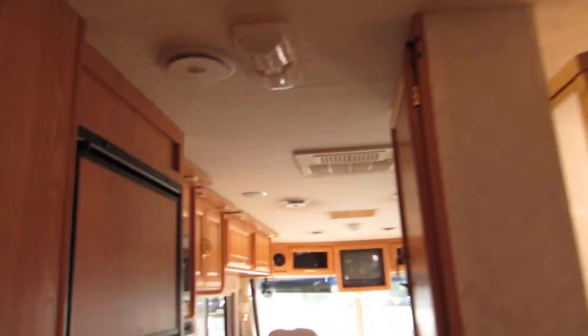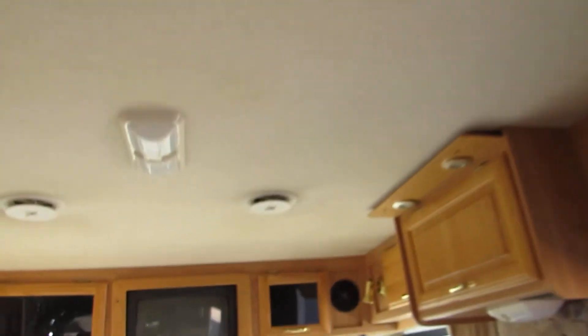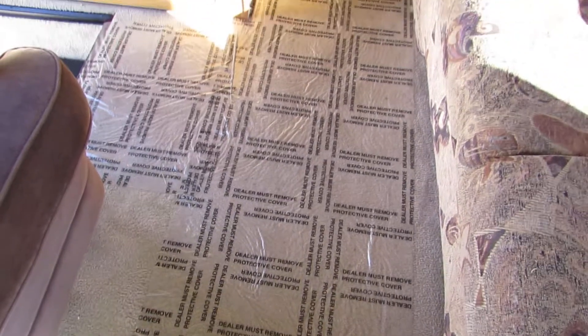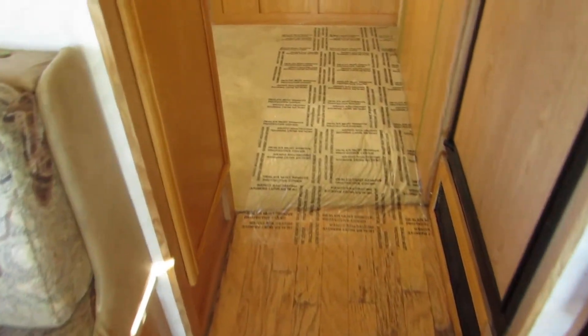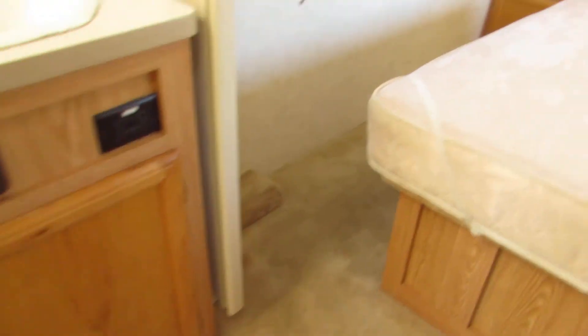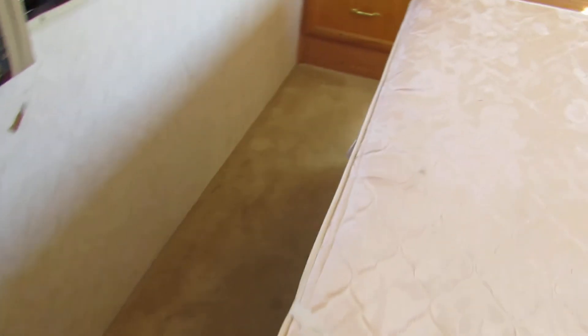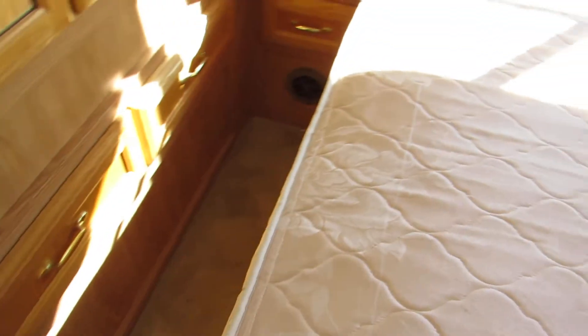It's nice and clean, has central air on the interior. The flaws that I see are the carpet does have some stains, and the laminate wood in the kitchen is worn a little. Overall, probably average condition for the year.